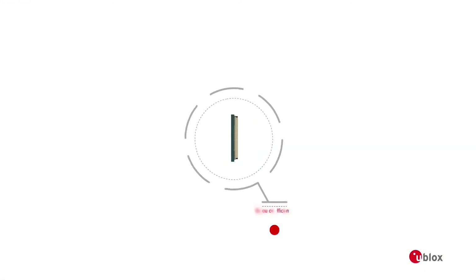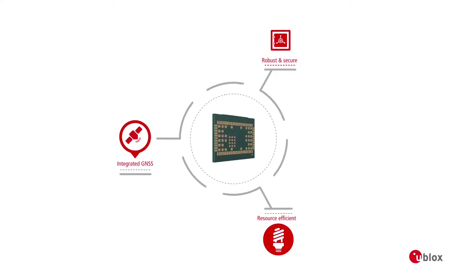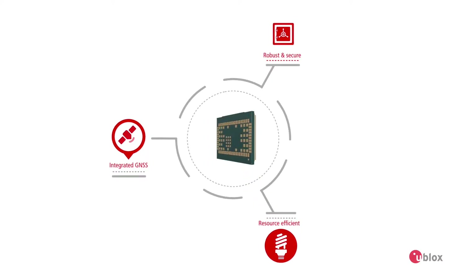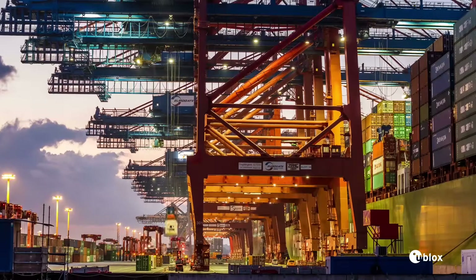LARA R3 offers you an energy-efficient, robust, and secure solution for M2M IoT. LARA R3 combines industry-leading uBlocks GNSS technology along with uBlocks CellLocate to give you accurate and reliable positioning data, outdoors as well as indoors.